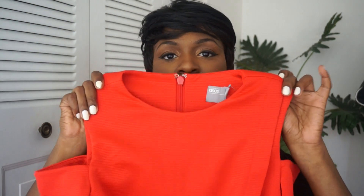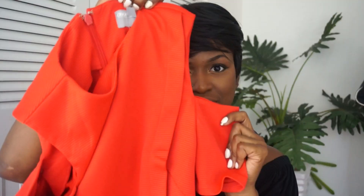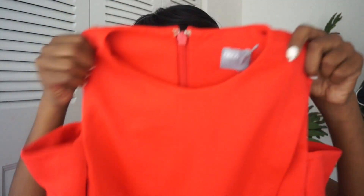My last piece from ASOS is this red dress — it's coming off orange on camera, but it's red. It's really fitted with a cutout shoulder, which is really nice. And it has this detail in the front that just swoops around. Very excited about this piece. And that's it from ASOS.